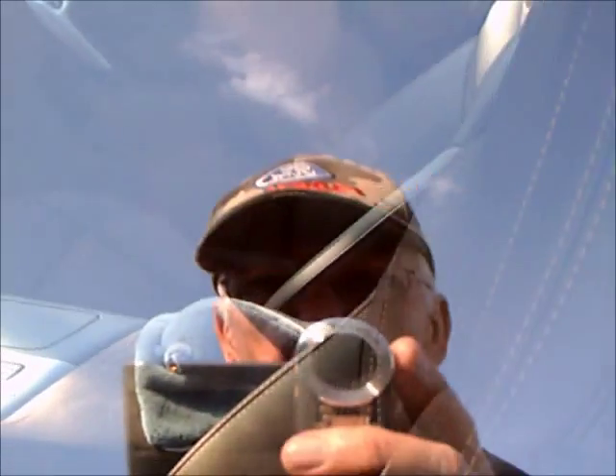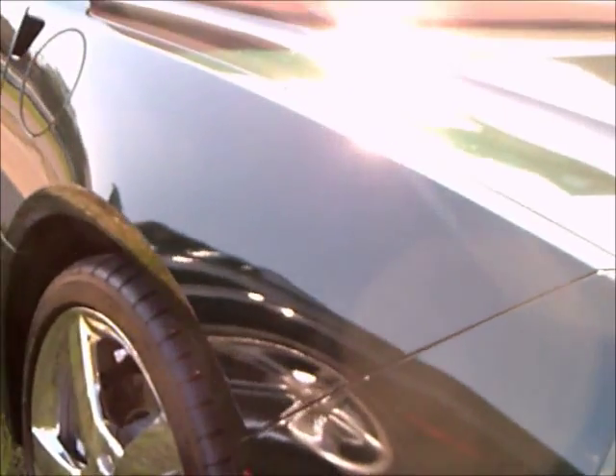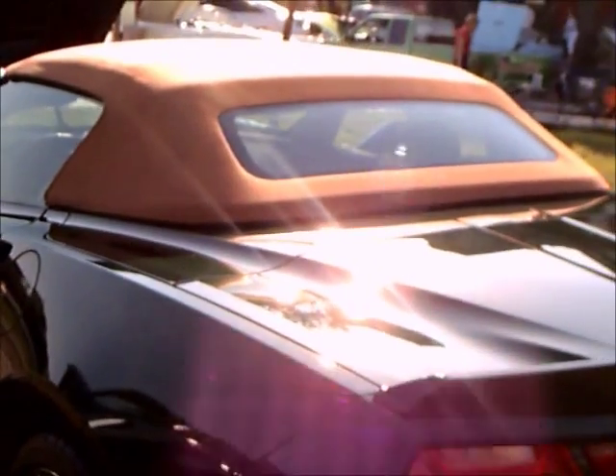The interior has carbon fiber accents and the chrome wheels have the Stingray logo in the center caps. So 550 of them — the cost was $77,450 including destination, and they arrived in early 2014 this year.